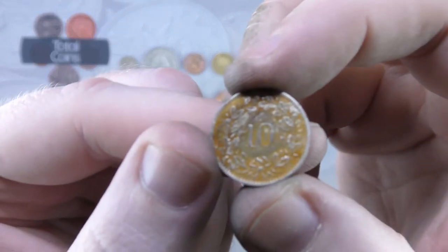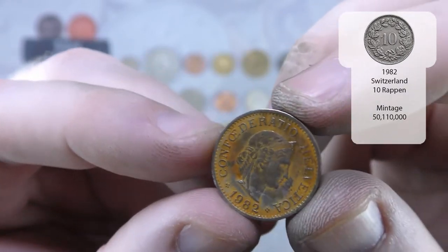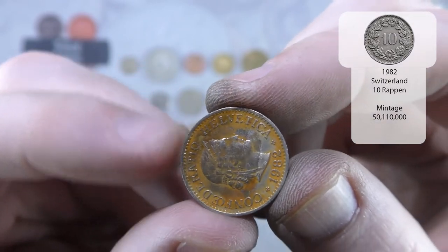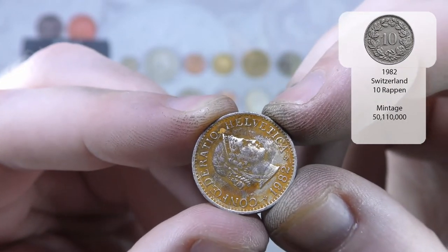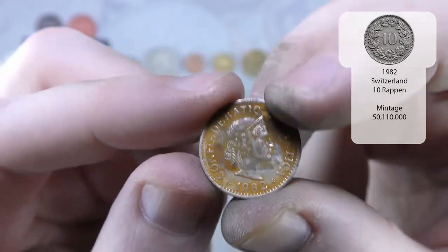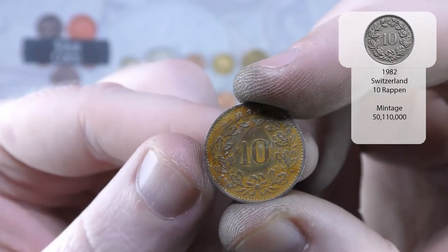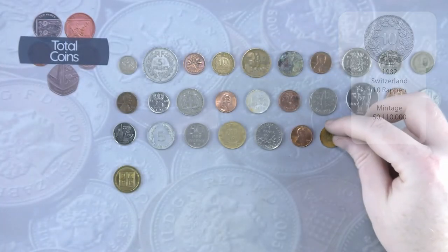And we've got a very, very rusty one — that's 10 something. 1982. I think it might be Hungary again... but it says Helvetica. I think it's Hungary — no, I'm going to say Hungary but I think I'm wrong. Follow the annotations — I believe it is 10 francs. Is it Switzerland? I'm going to refer to the annotations on that one.